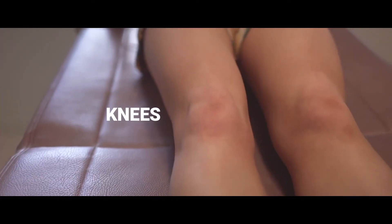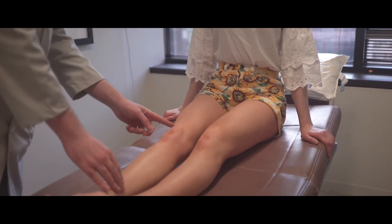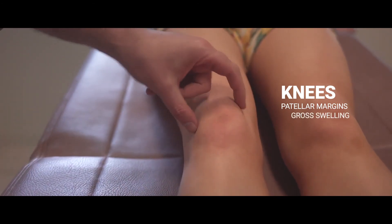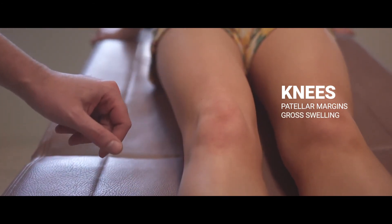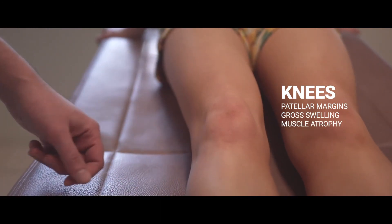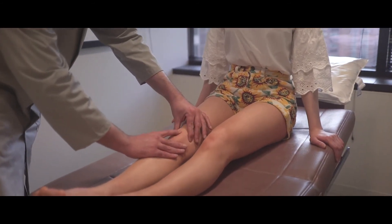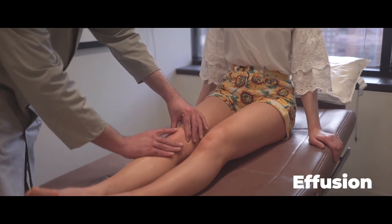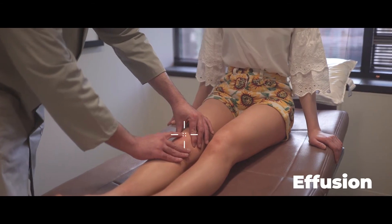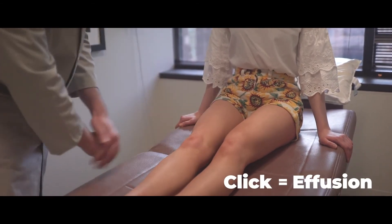Then we'll examine the knees. Knee effusions can range from very small to very large. Can you identify the patellar margins on either side of the knee? Is there gross swelling above, to the side, or below the knee? Is there muscle atrophy above or below the knee? To examine the joint, gently press your fingers on top of the patella. If there is a significant effusion, you may be able to push that fluid out of the joint with firm pressure, ultimately feeling a click as the patella clicks against the bone behind it. This would not be expected in a joint without an effusion.